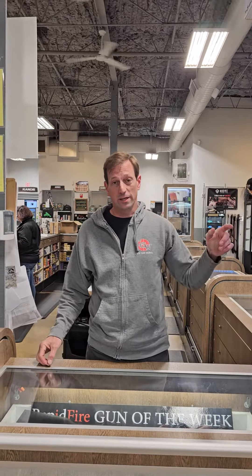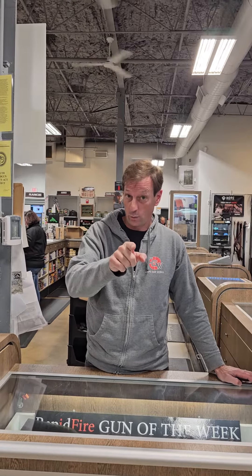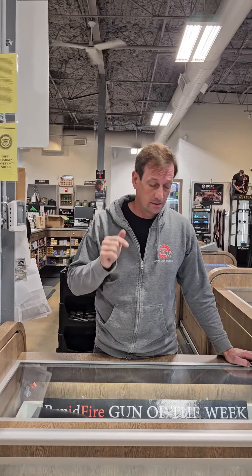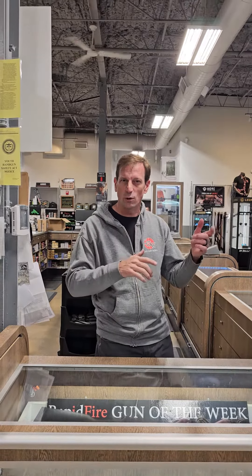Welcome everyone, it's Toby from Rapid Fire Radio and it's time for another Rapid Fire Gun of the Week. Last week's video was the cool Rossi 357 Magnum lever action gun, but it was modernized so it wasn't the true cowboy gun — it was brought into the 21st century and made very tactical looking.